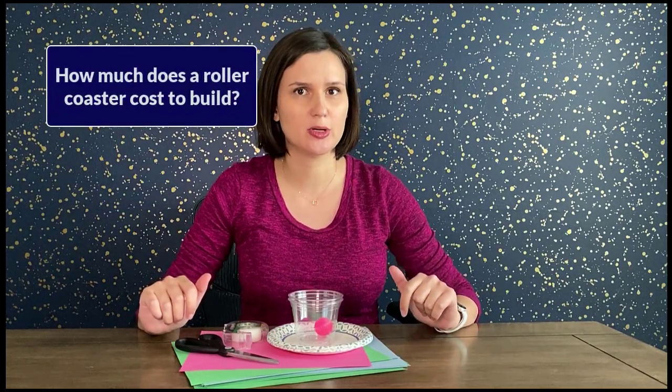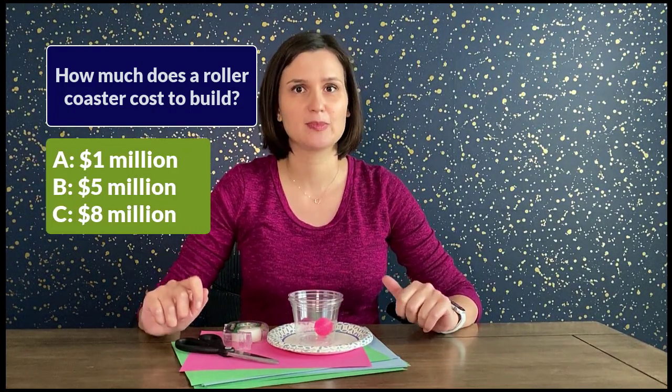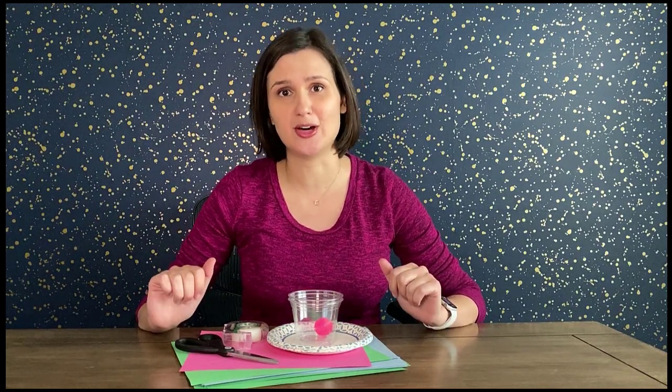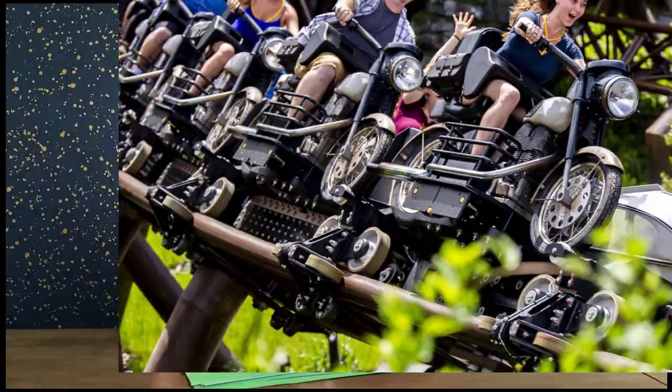Question number two: how much does it cost to build a roller coaster — 1 million, 5 million, or 8 million dollars? The average cost for a roller coaster is 8 million dollars, and it typically takes a year and a half from planning to building the ride. But the most expensive roller coaster ever built is down in Florida at the Harry Potter Wizarding World — it's Hagrid's Motorbike Adventure and it cost 300 million dollars.